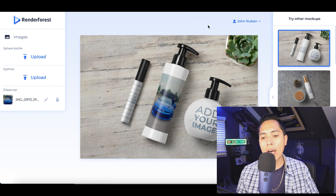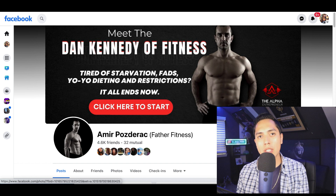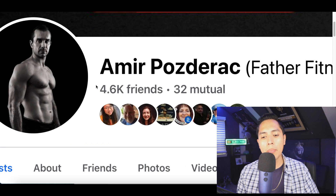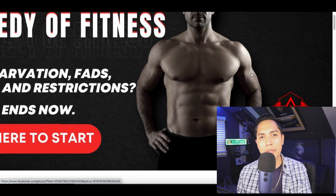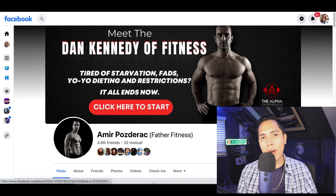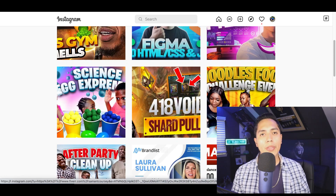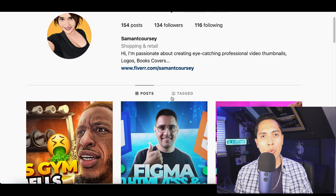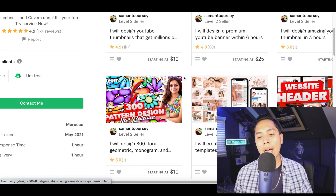Obviously people aren't just going to run to your freelance profile if you're brand new, so you have to put yourself out there. Build your own profile and social media page letting people know what you do. For example, if you're into fitness, create a profile showing your workouts and results. If you're a thumbnail designer, follow people and interact with communities so they know who you are. Post your freelance gig inside your profile so people can hire you and you can start making money.